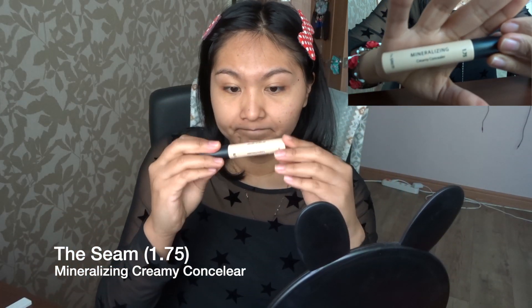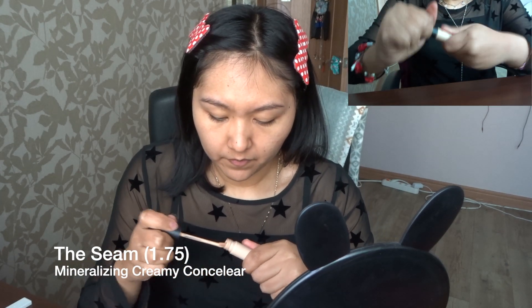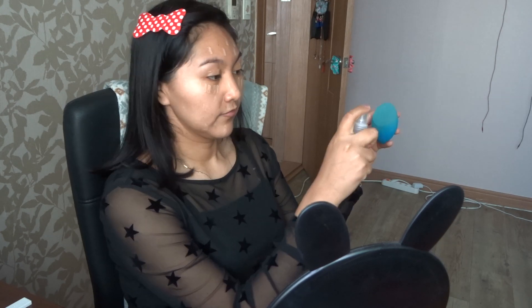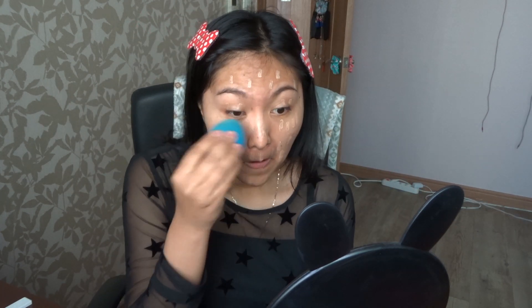First I'm gonna take my primer — there we go — and dot it on the forehead, the cheeks, everywhere that I need it, my whole face honestly. Then we're gonna go in with our handy dandy concealer and conceal all the stuff under the eyes, and then add some rose water and pat that in, using it more as a foundation.